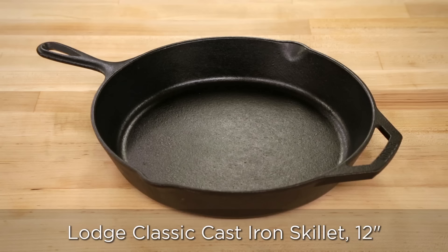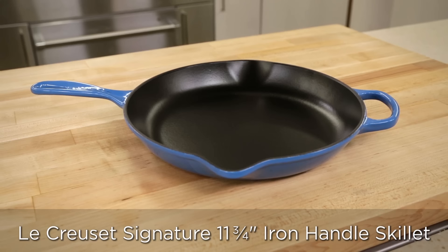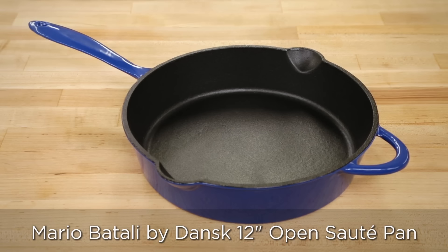Our favorite among the traditional pans is still the Lodge Classic Cast Iron Skillet, 12-inch size. At about $33, this is a real bargain. Our enameled winner is the Le Creuset Signature 11.75-inch Iron Handle Skillet, which costs about $180. And while this is expensive, the value showed up in its toughness — this thing took our abuse without a scratch. For a more economical option, we were impressed by the consistently solid performance of the Mario Batali by Dansk 12-inch open sauté pan. At $59.95, it's our Best Buy enameled pan.